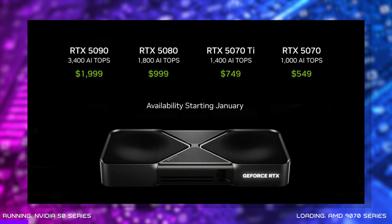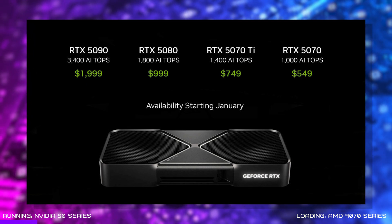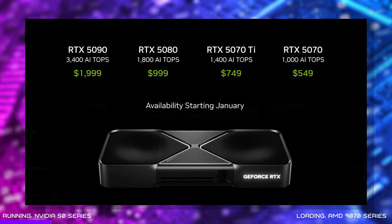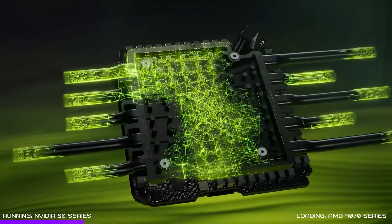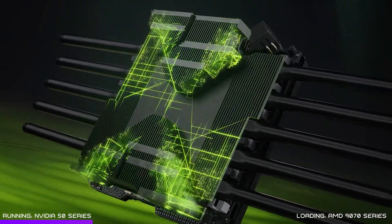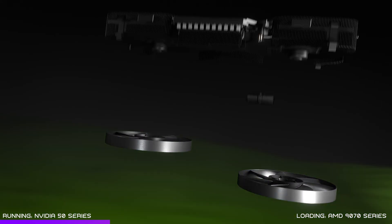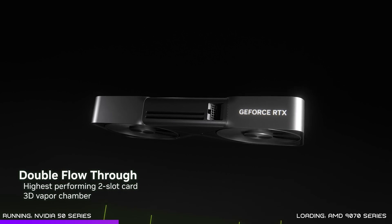During CES, NVIDIA officially announced the highly anticipated RTX 50 series. There's the flagship RTX 5090, the one I think gamers are going to go mad for — the RTX 5080 — then the great price-to-performance RTX 5070 Ti, and then the more affordable RTX 5070. The 5090 and 5080 will appear for sale from the 30th of January, with the 5070 Ti and 5070 following in February. NVIDIA has made some pretty bold claims about the performance, thanks to brand new AI software technologies such as neural rendering and DLSS 4 with multi-frame generation.